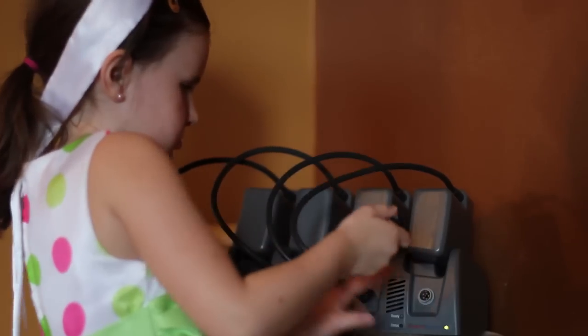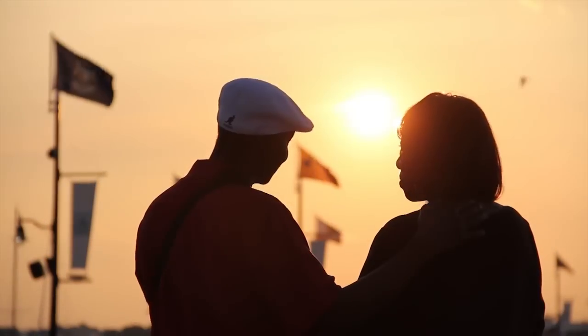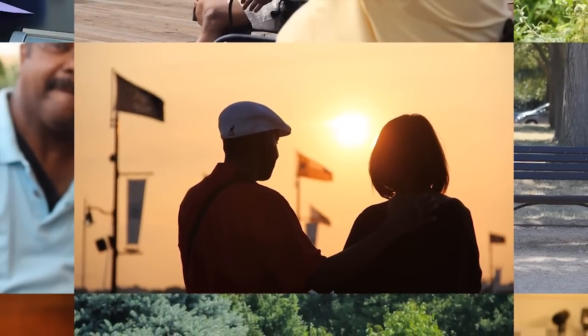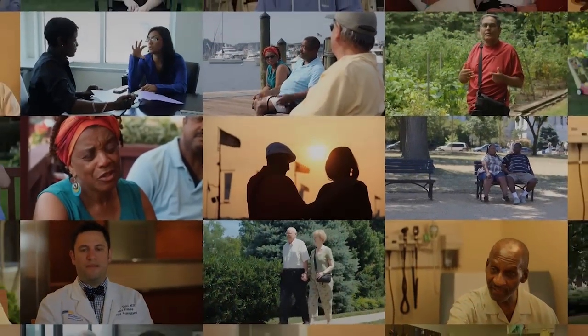Connections are so important for LVAD patients — the connections between their batteries and their controllers. I think that this website is really designed for one of the most important connections for these patients, which is connections with each other. Connections with the people in our lives that are meaningful. Connections with other patients that have gone through this experience. Connections with patients that may go through it. This website will really serve that purpose for thousands of patients around the world.